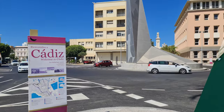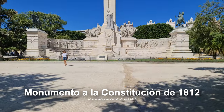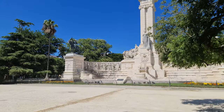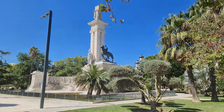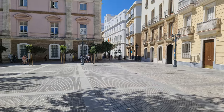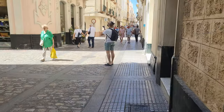Our first stop in this historic port would be one just a stone's throw away from the cruise terminal: the Monumento a la Constitución de 1812. In 1929, this towering structure was unveiled to the public, dedicated to the country's first constitution, which was a significant step in the development of modern Spain. We then head past this monument to enjoy a walk through the Spanish side streets and plazas, where you can find restaurants and bars to soak up the local atmosphere.